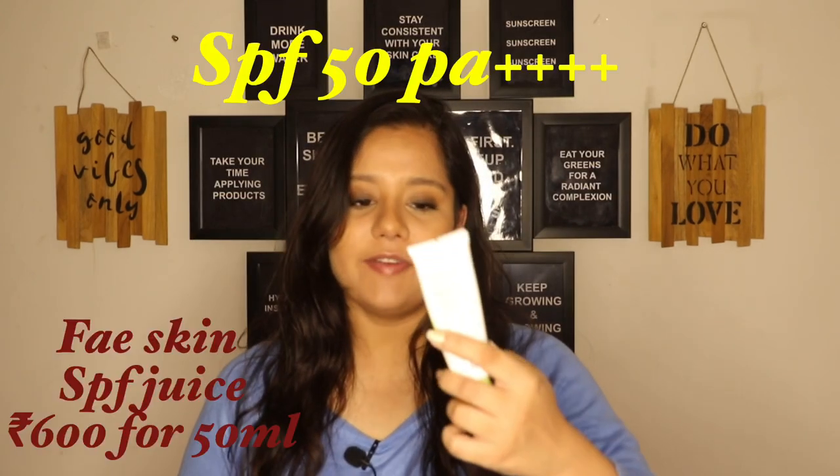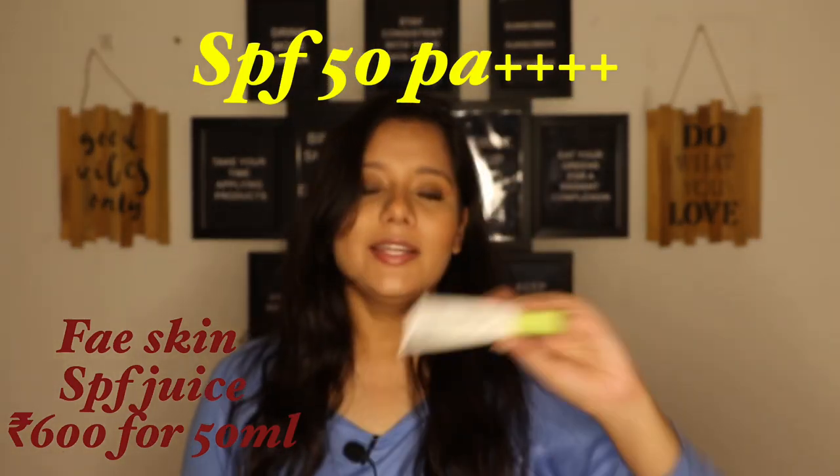My next sunscreen is the Faye Skin SPF Juice Sunscreen. If any company markets its product as 'SPF Juice,' I am going to buy it — the name just sounds like the most moisturizing, juicy, dewy sunscreen in the world. I quite like it, but there is a catch with this one that I want to discuss. Talking about sun filters: this one also has Uvenil MC80, a stable UVB sun filter. Almost all the sunscreens I've mentioned have Uvenil MC80 — it's a pretty popular, stable filter.